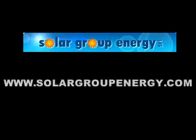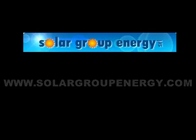This video and the Solar BBQ are offered by Solar Group Energy. We hope that your viewing was meaningful. Thank you.